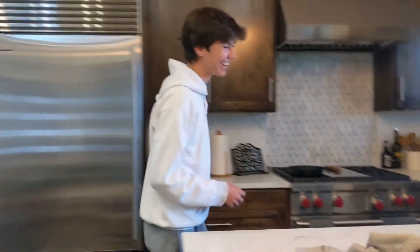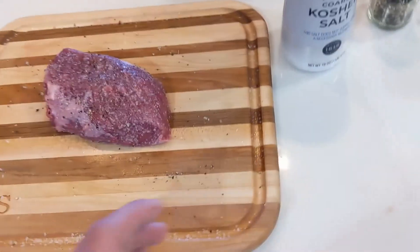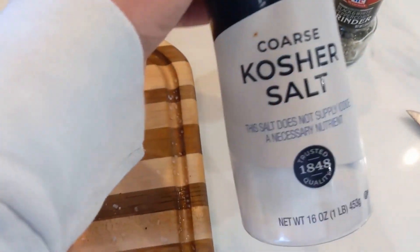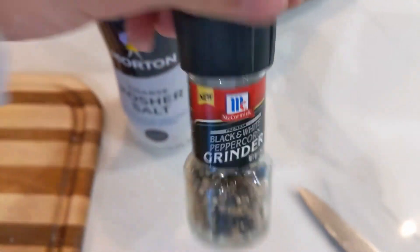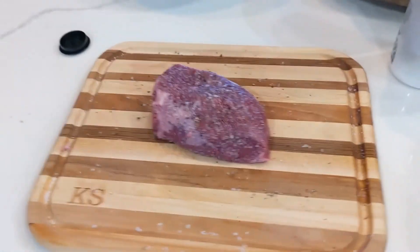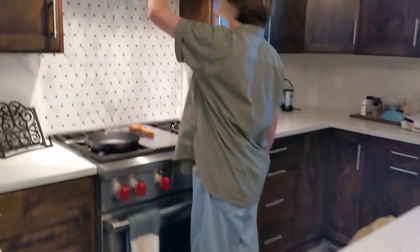To season this beautiful hunk of flesh, we've got kosher salt and black and white peppercorn. Don't be shy on the seasoning — an unsalted steak is a sad steak.